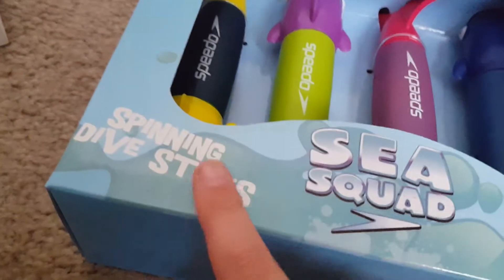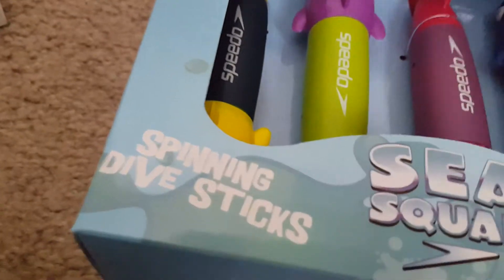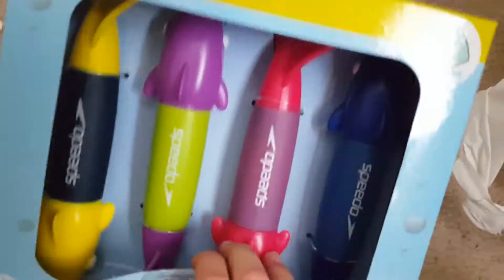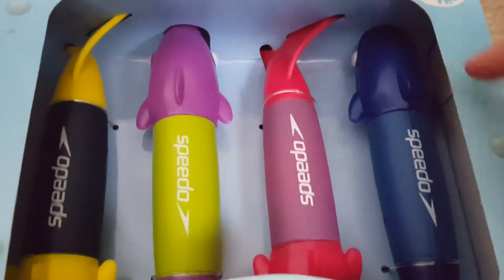The other thing I got is these sea squirting diving sticks. I don't have any of these, and me and my dad use each other's goggles when we do it. It shows you what they can do — it's really cute. That one's yellow and navy, that one's purple and green, that one's red and purple, and that one's blue and blue. I really like that.